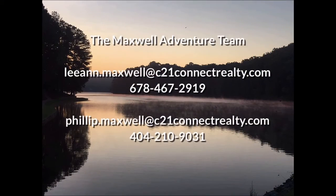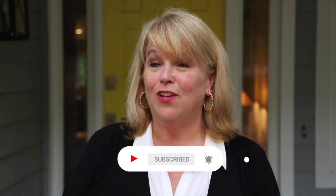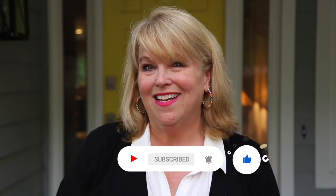So that's it. If you have any questions, give us a shout and we'll see you around the lake. Thanks for hanging out with the Maxwell Adventure Team here on YouTube. We appreciate you tuning in, and if you like what you saw, please subscribe and turn on notifications so you can see our new content. If you like this video, please give us a like. Thanks.